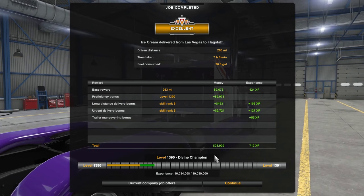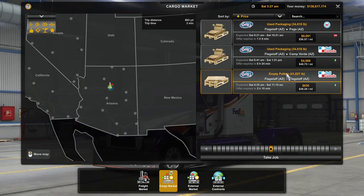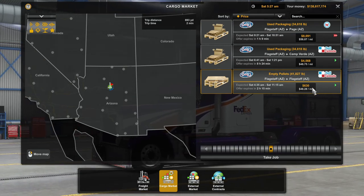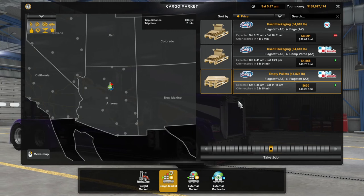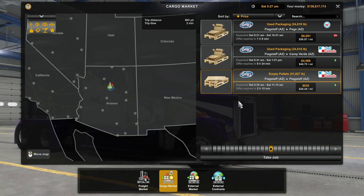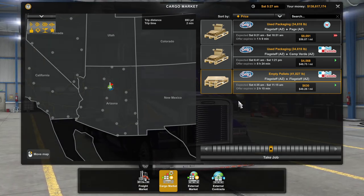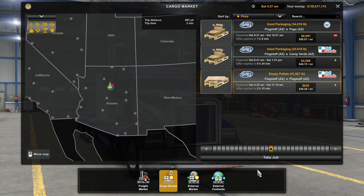Not a bad run at all. We've got empty pallets and used packaging going back — staying in Arizona. There's a load right down the road for $630 but I don't think that's worth it. I'm going to end this video here. Happy to see you guys — welcome back to the channel. Hope to see you more often. Let me know what you guys want to see, don't forget to like, subscribe, and comment, especially with recommendations. You guys stay safe out there and have a good one.